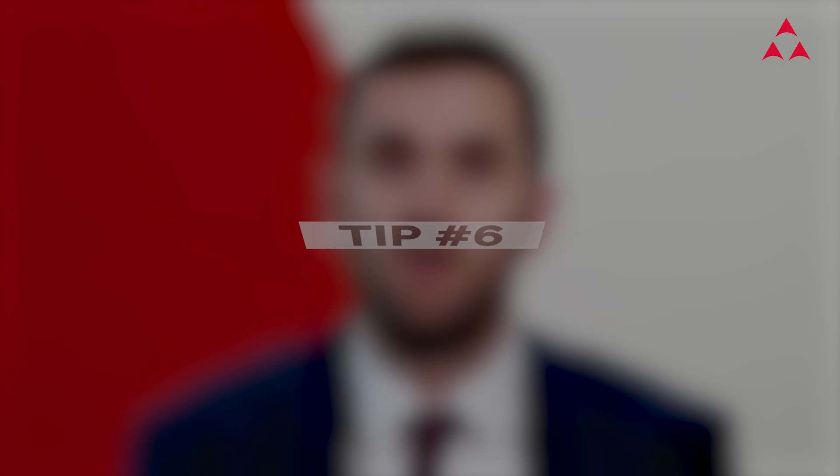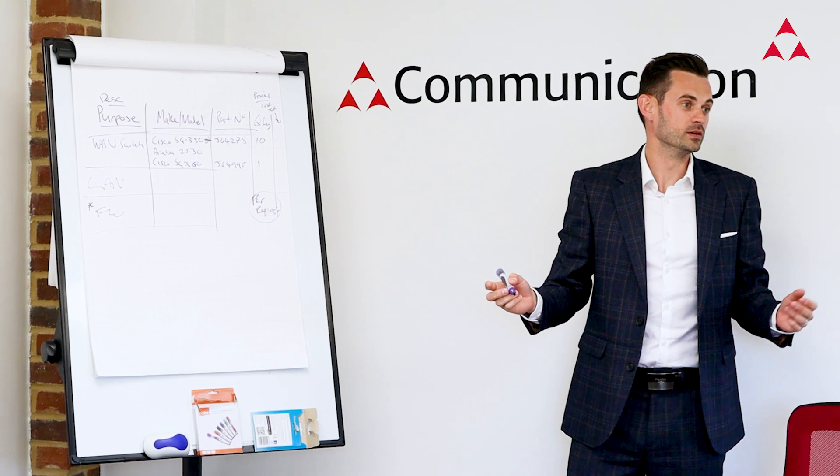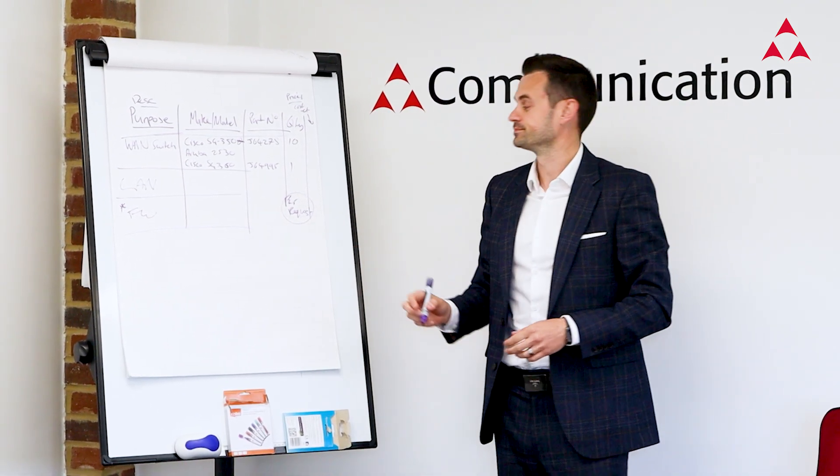And finally, tip number six: adopt a cyber incident response plan. Not only do you need to have a plan — you need to test it. Consider how often you see a story of a data breach at a major company in the news. If it can happen to them, it can happen to you. Business leaders need to adopt a mindset of 'when' rather than 'if,' and work with their managed service provider to build a robust plan.